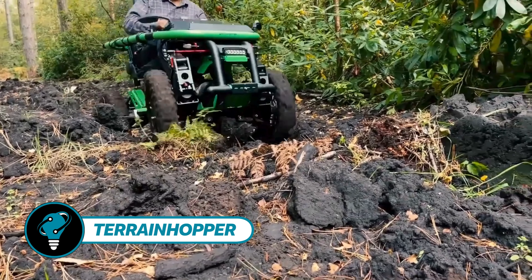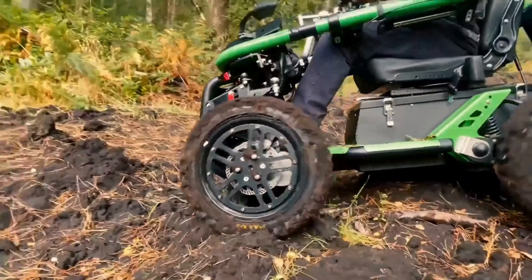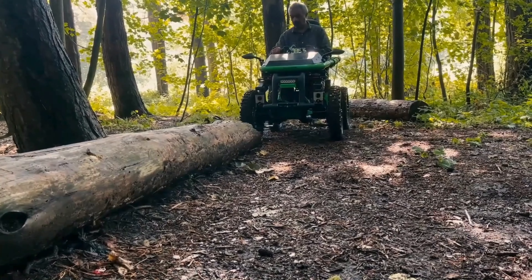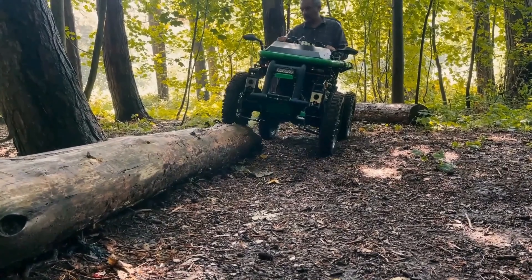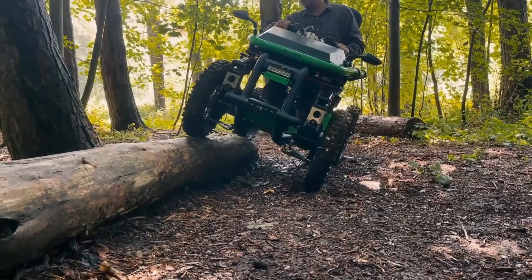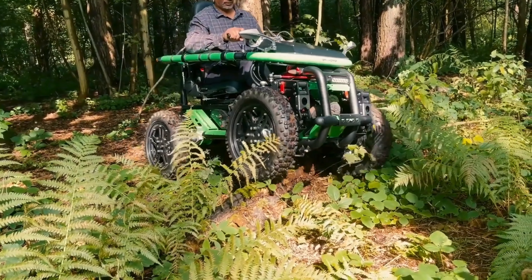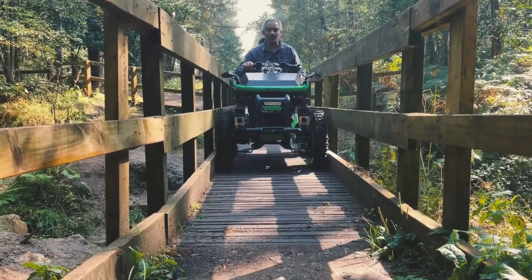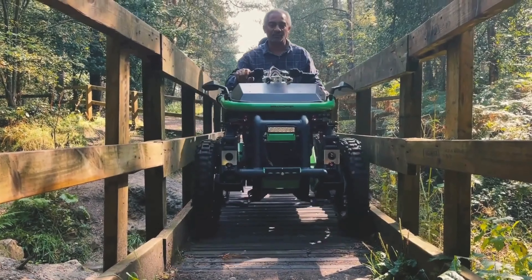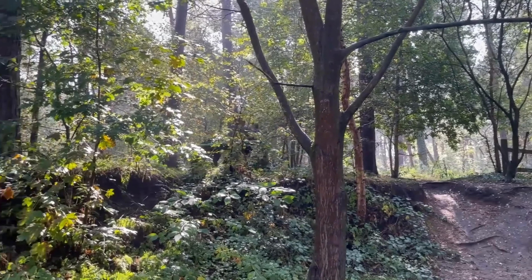The Terrain Hopper is an off-road mobility vehicle fully powered by electricity, opening doors for individuals facing mobility challenges. With a ground clearance of about 10 inches and the ability to tackle a 35-degree incline, it conquers diverse terrains and obstacles, enabling participation in outdoor activities alongside friends and family.